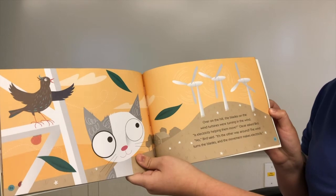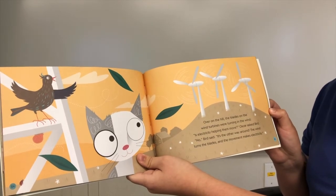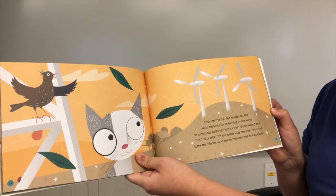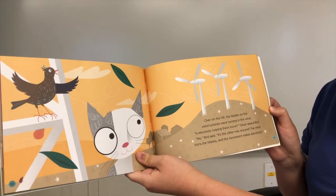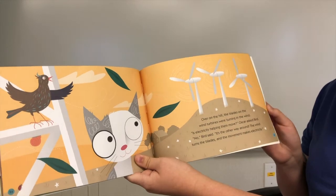Over on the hill, the blades on the wind turbine were turning in the wind. Is electricity helping them move? Oscar asked Bird. No, Bird said. It's the other way around. The wind turns the blades and the movement makes electricity.